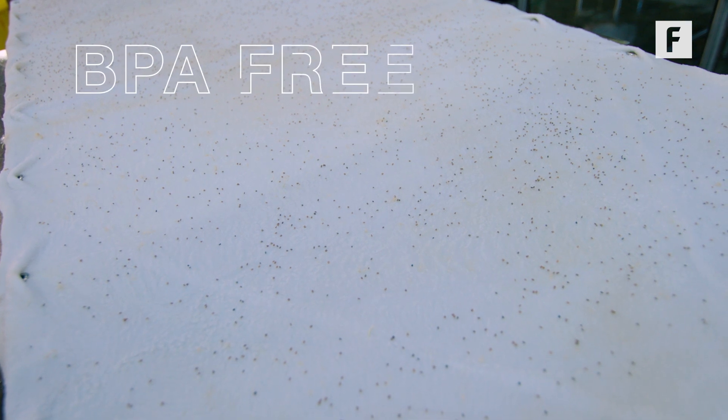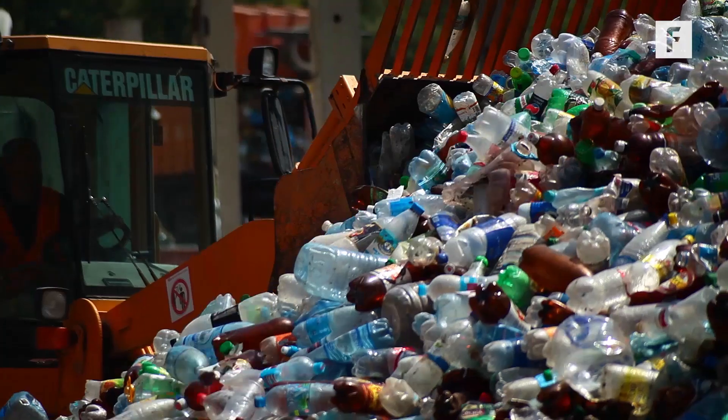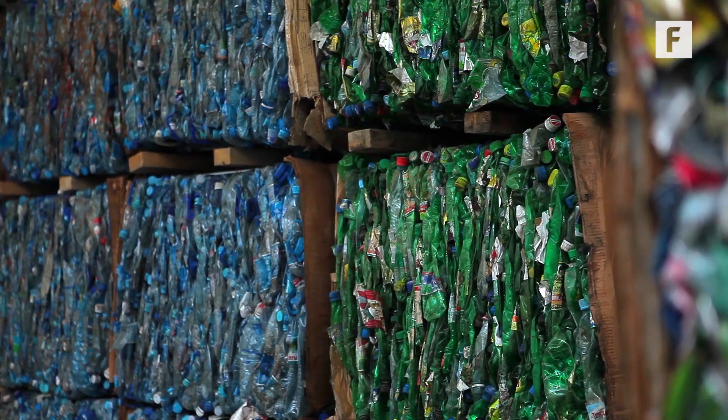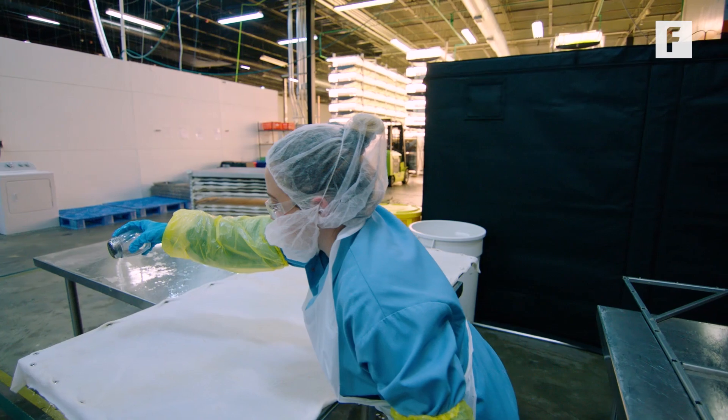The cloth is made of BPA-free, post-consumer recycled plastic, and each one takes 350 water bottles out of the waste stream. And after each use, the cloth can be harvested, fully sanitized, and reseeded with no risk of contamination.